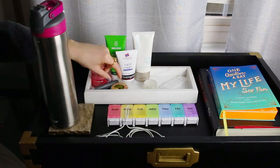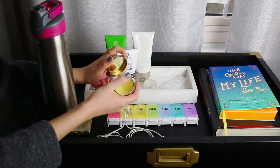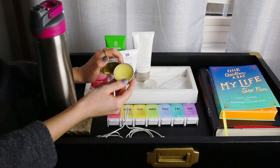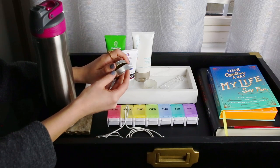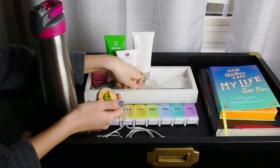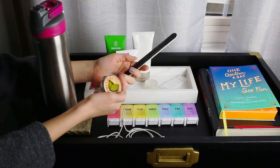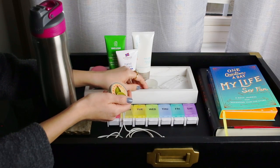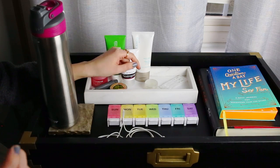Over here we have the Burt's Bees Lemon Butter Cuticle Cream. I love this stuff. I was using a cuticle oil for a while, but it was so messy and the cuticle cream works just as well at hydrating the cuticles. It comes in a nice tin, which is great. I keep this by my bedside table along with a normal nail file. These were like 10 cents. I usually do my nails in bed, so I like to have them easy to access.